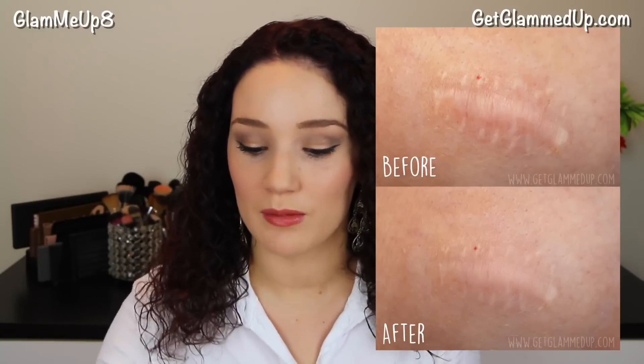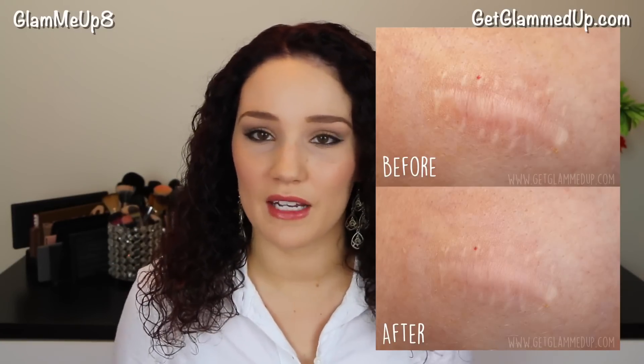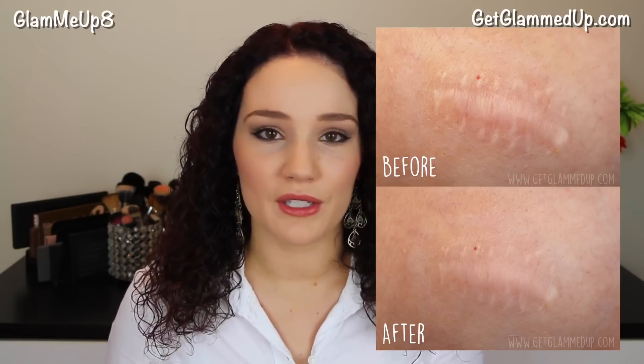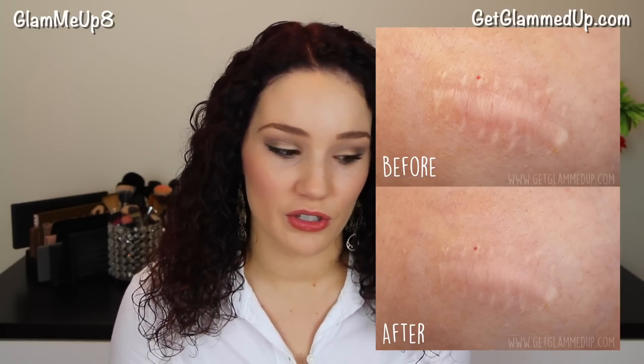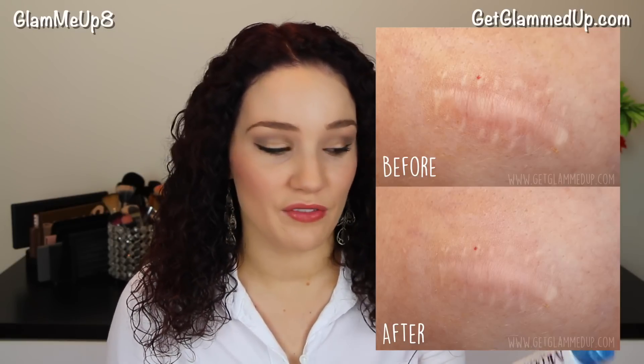The box has a little before and after photo and says it reduces the appearance of old and new scars, and it's the number one doctor and pharmacist recommended. It contains Allantoin 0.5% — I can't quite pronounce that. I'm not totally sure what's in this stuff, but I definitely did see a difference in my scar. That's why I wanted to share it — I saw a subtle change, and I'm going to continue to use it. I will be sure to show you those photos so you can see the difference.